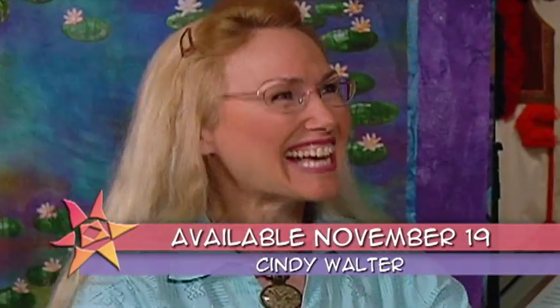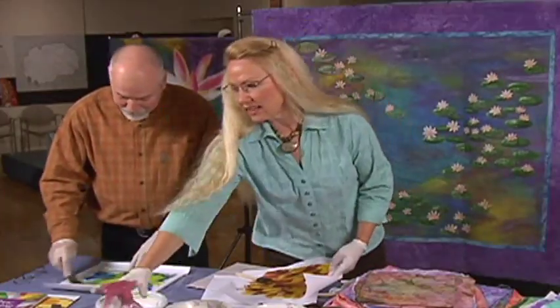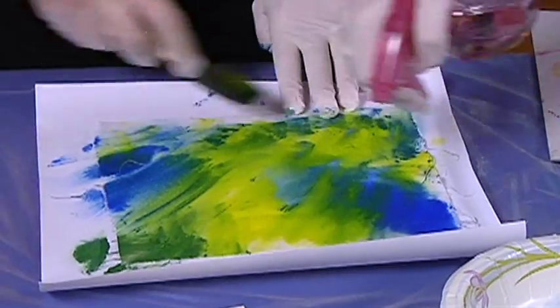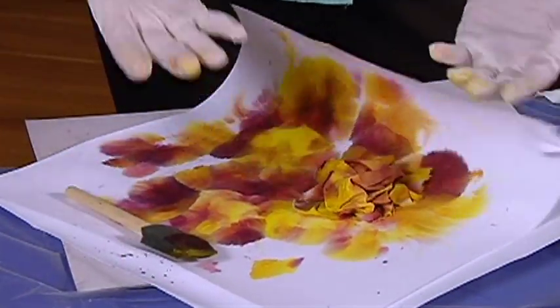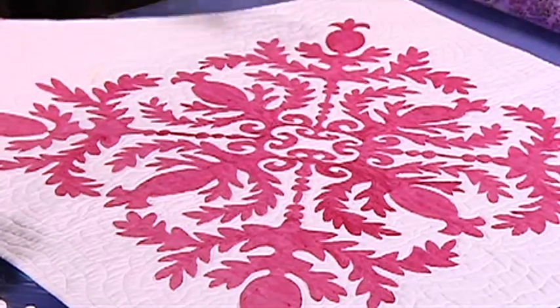We're on the road in New Mexico and look what tumbled in with the sagebrush — Cindy Walter, all the way from Hawaii. Cindy's going to tickle your paintbrush fancy and show you all sorts of things you can do with fabric paint. I painted this in about an hour, and isn't that effective? A nice little present to give.